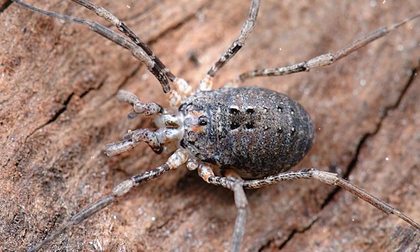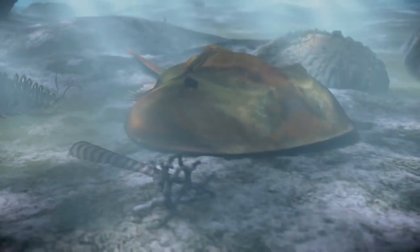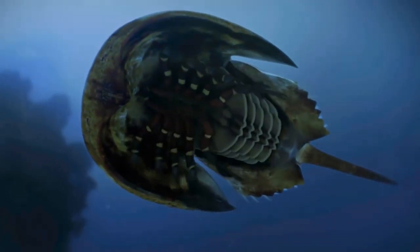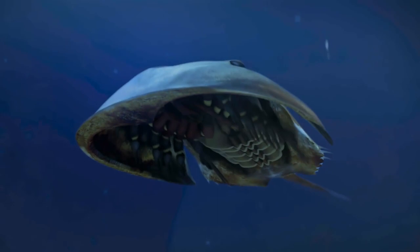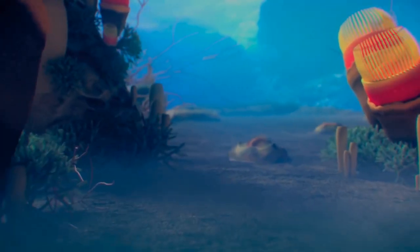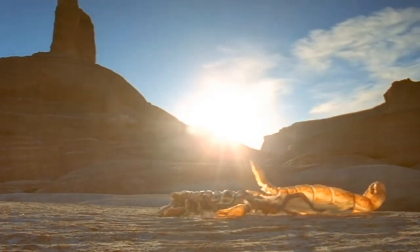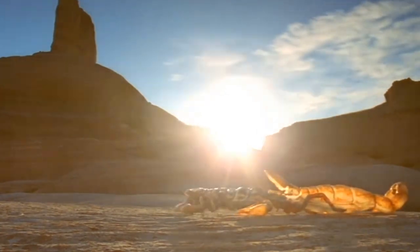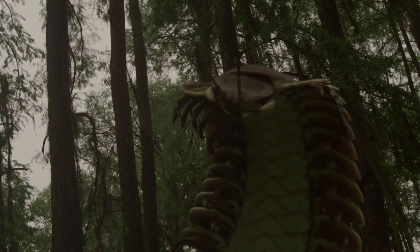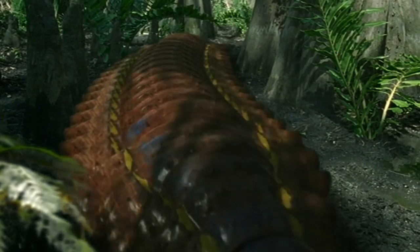Horseshoe crabs, starting from the Ordovician, had dragged out a miserable existence in the shadow of trilobites, but in the Carboniferous they multiplied strongly and captured about half of the ecological niche of trilobites. Eurypterids began to give up their positions, but very slowly; some of these creatures reached a length of up to two meters. Centipedes also gradually lost ground, although the huge Arthropleura reached a size of up to two meters.